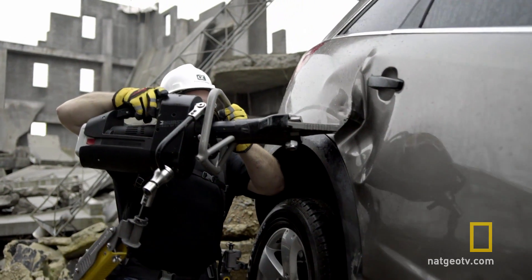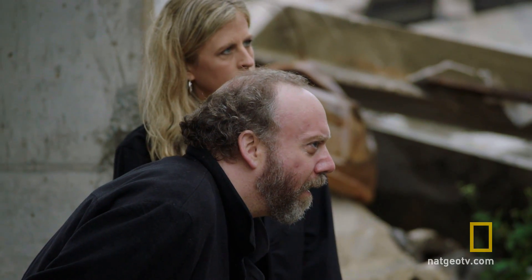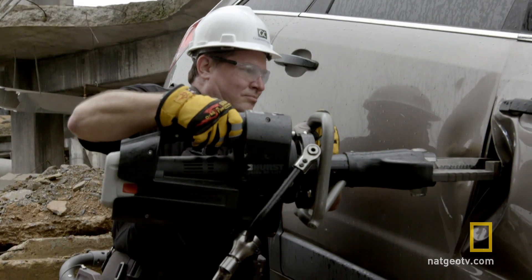This will be the first time the Fortis is being used in a first responder situation. It's also the first time it's being used with the jaws of life, a 35-pound tool used to pry open the doors of crashed cars.